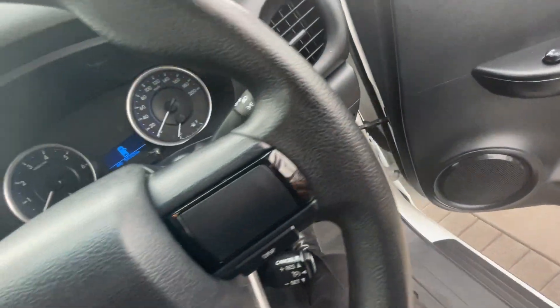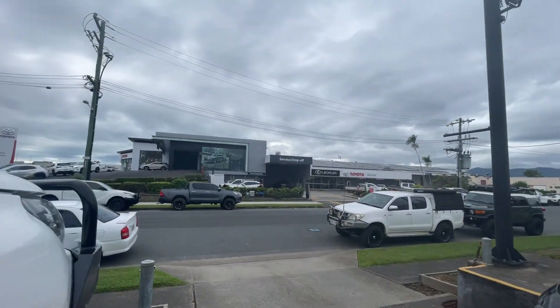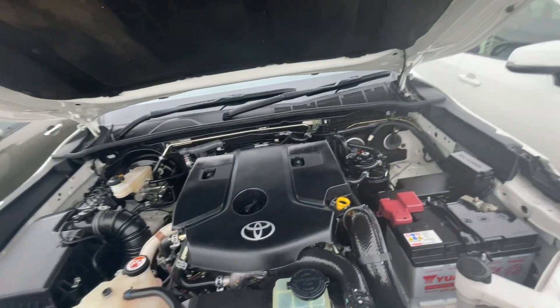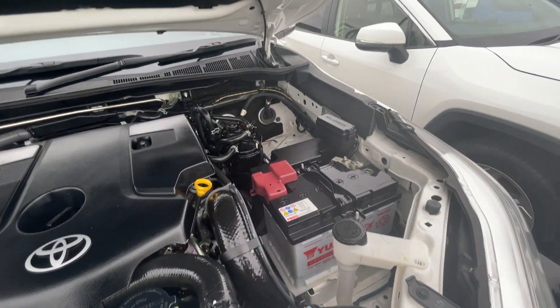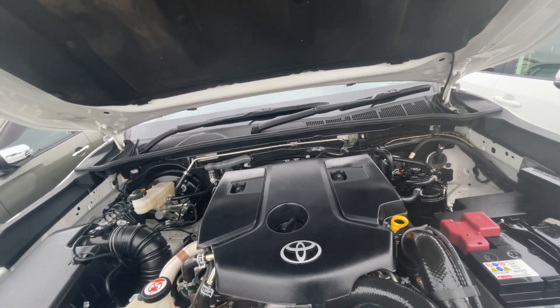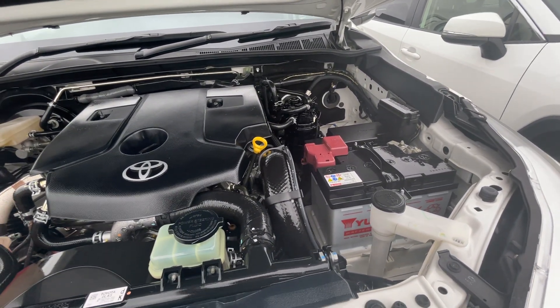I'm going to jump under the bonnet so you can get a really good look at everything. This is exactly what you'd expect to see in this car — it's clean, it's tidy, it's never missed a service, and it's been extremely well maintained. Whoever has had it has genuinely taken really good care of it. The interior is immaculate, the exterior is pristine, and it's got one tiny little dent the whole way around the vehicle. For a 2016 vehicle, I'm pretty sure you'll agree it's exceptional quality.